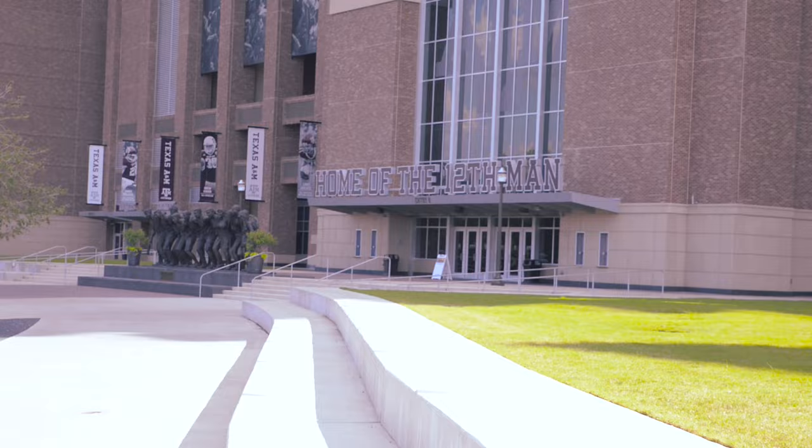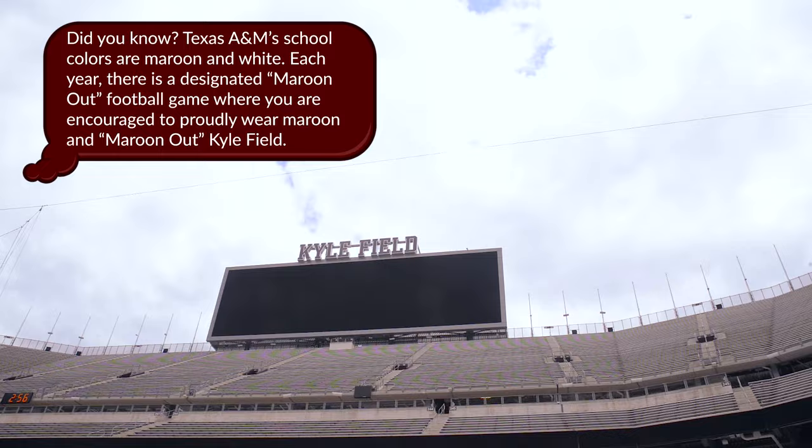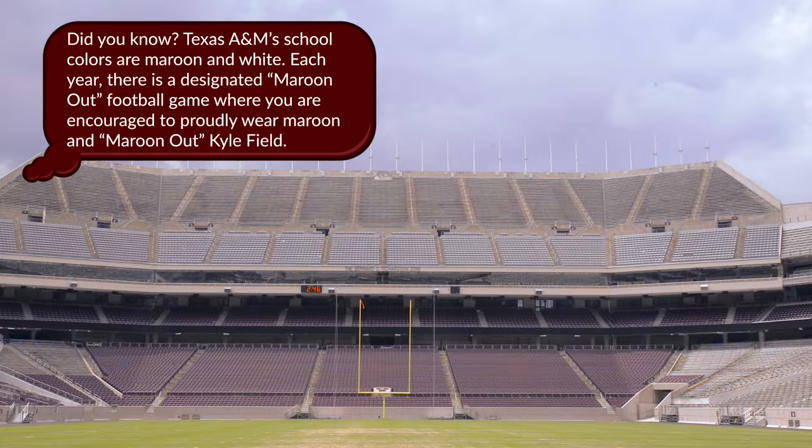We are here at Kyle Field, the home of the Fightin' Texas Aggie football team. Kyle Field was established in 1904 when the chair of the Athletic Council, Edwin Kyle, ordered a section of agricultural land be fenced off for football. With three decks on all four sides, Kyle Field can hold over 102,000 spectators, making it the largest football stadium in the SEC.